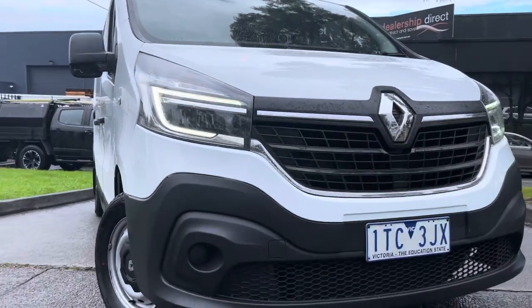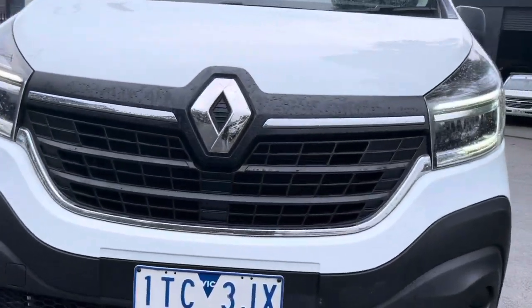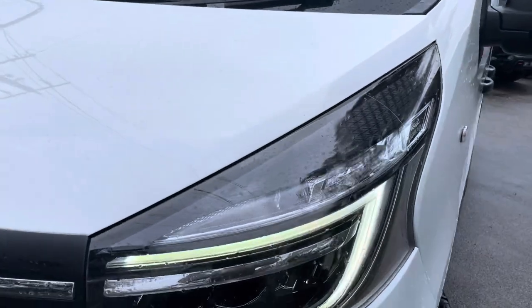Just finishing up with our final shots here of the front bonnet and front grille.